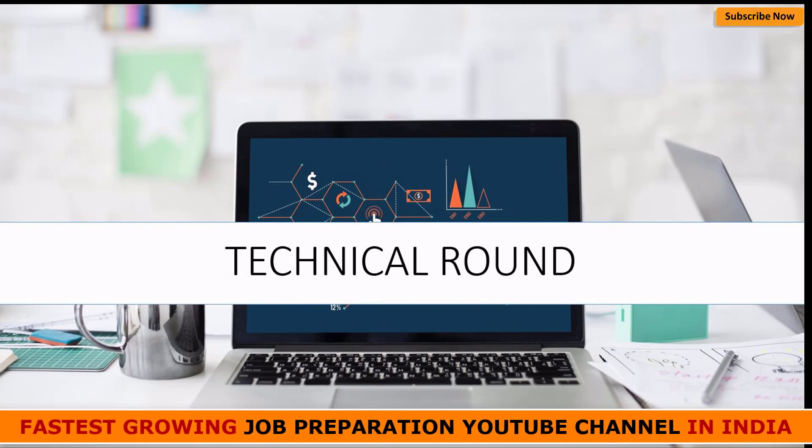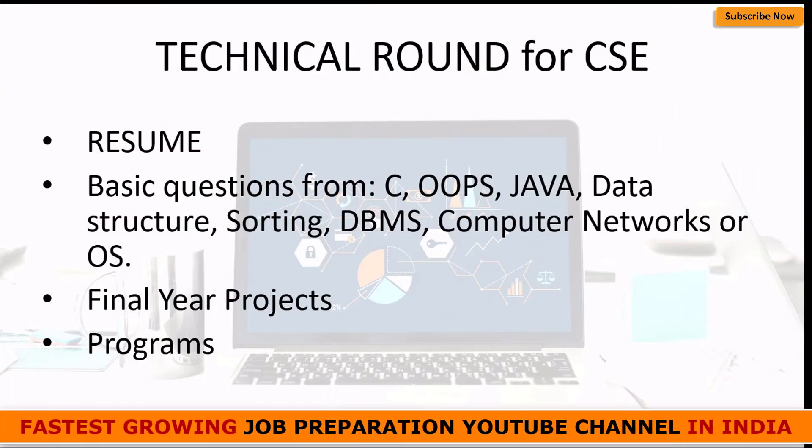In the technical round, the interviewer will expect you to have basic knowledge so that you can be eligible for an IT company. For the technical round for CSE students, first and foremost is your resume — I'll talk in detail about that later. Second are basic questions from concepts like C, OOPs, Java, data structures, sorting, DBMS, computer networks, and OS. These topics are quite important for any CSE student to know.